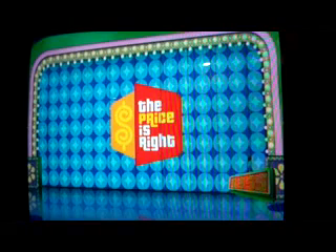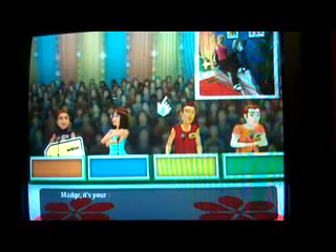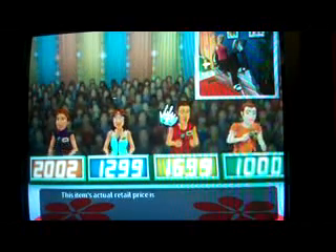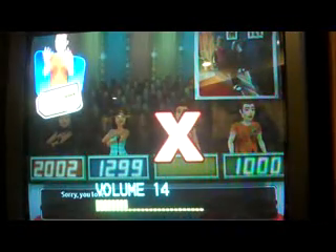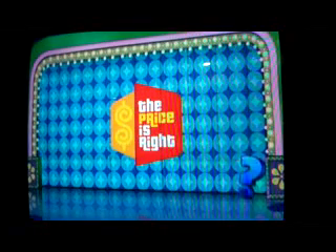I want to get something from this. Welcome to Contestants Row - here is the item up for bids, a new recumbent bicycle. From Fitnex, the stylish R70 recumbent bike featuring self-generating power and eight built-in programs with 16 levels of resistance. Match bids $2,002. Mary bids $12.99. Jerry bids $1,000. Actual retail price is $19.99. Strike two. Be careful - one more and it's game over.